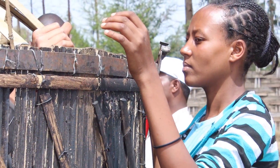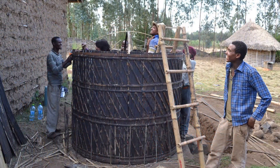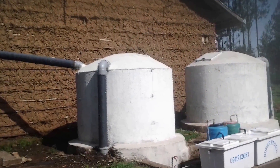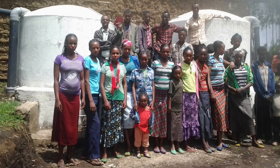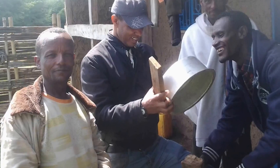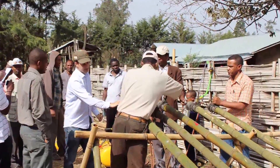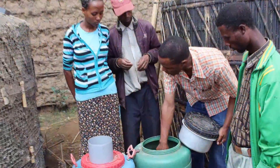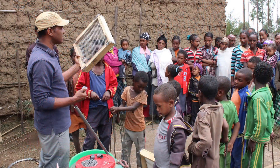Now, with help from the International Network for Bamboo and Rattan, INBAR, the community of Koceri has learnt how to build a rainwater harvesting system to store and filter water using its local bamboo resources. This project, funded by Environment Canada, has helped bring experts together from Canada, Nepal and Ethiopia to transfer modern bamboo treatment and construction technologies to the community. The community has also learnt how to treat water using biosand filters which are made from locally sourced sand and gravel.